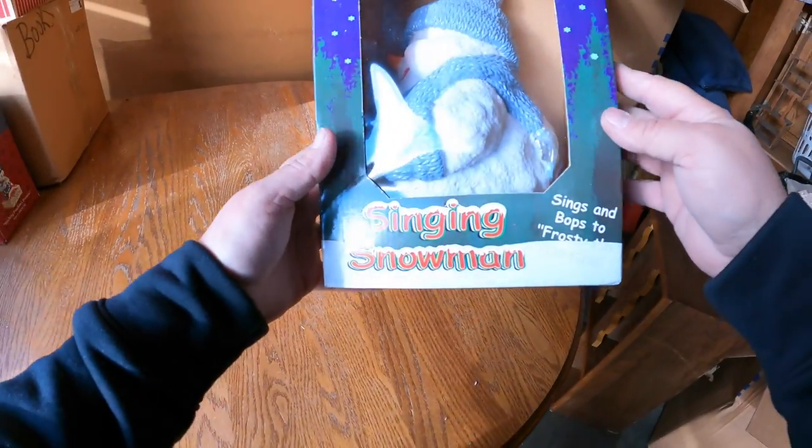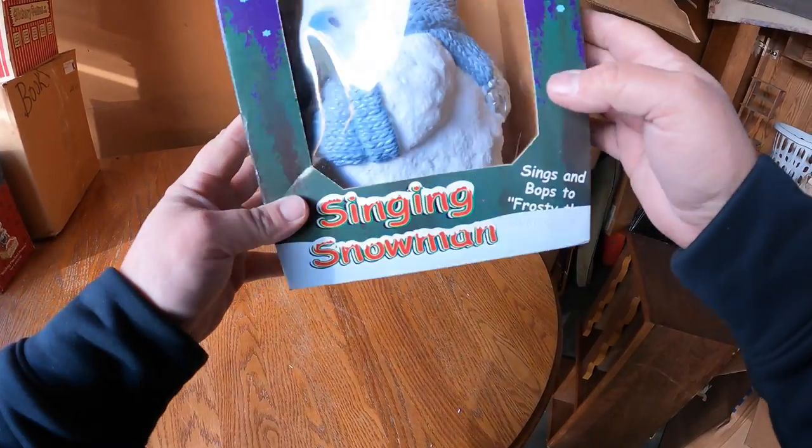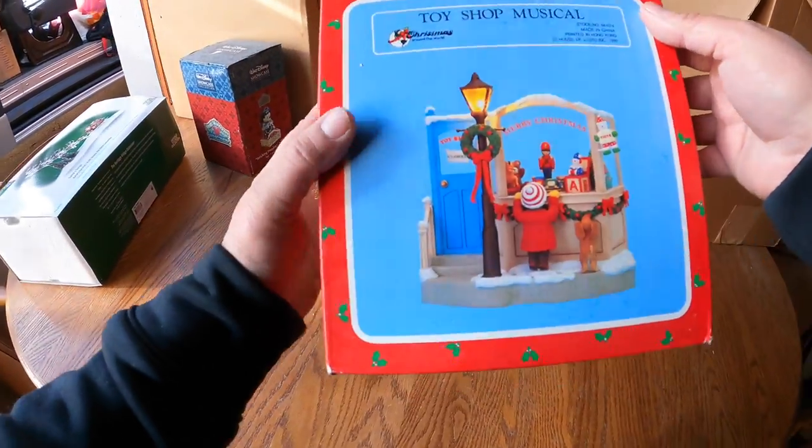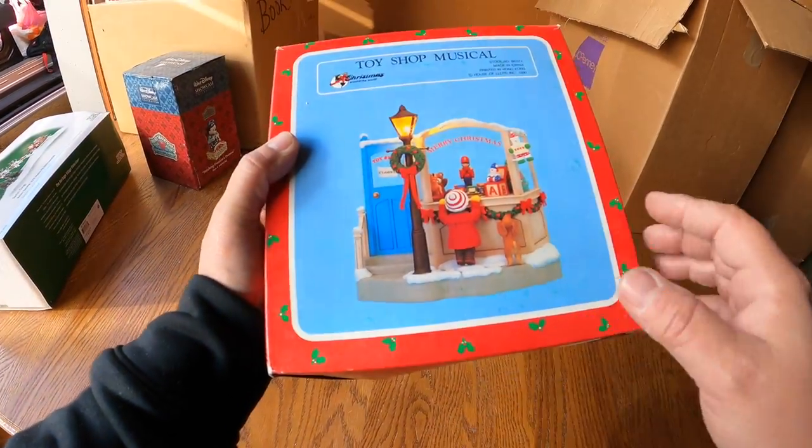There's a singing snowman that sings and bops to 'Frosty the Snowman.' Toy Shop Musical - we found another piece like this before.